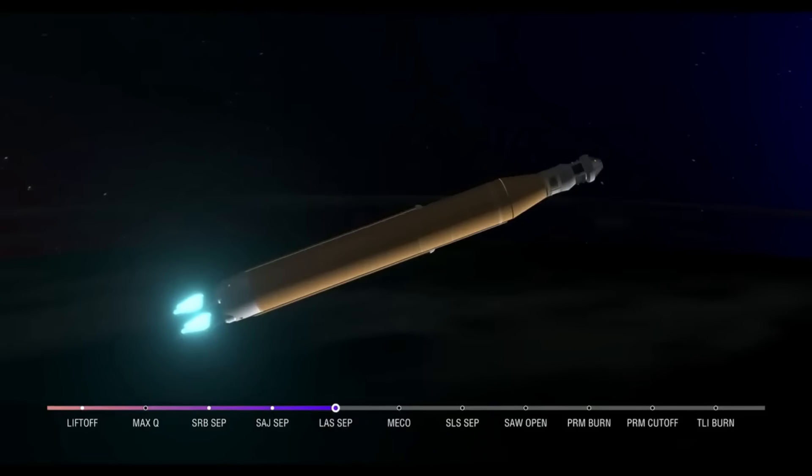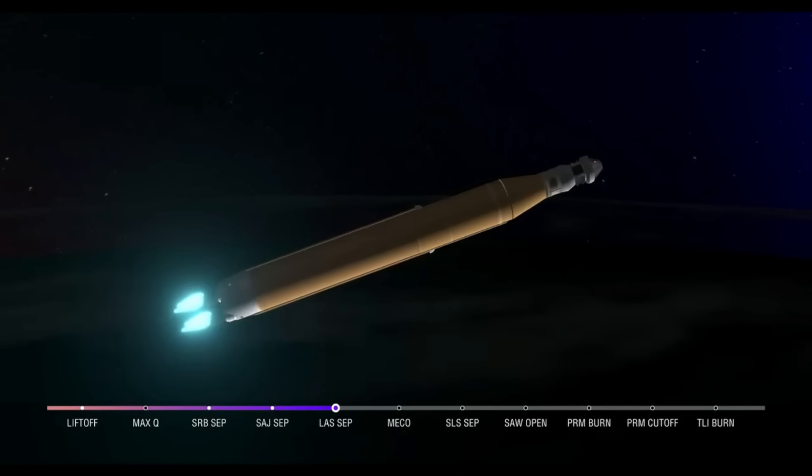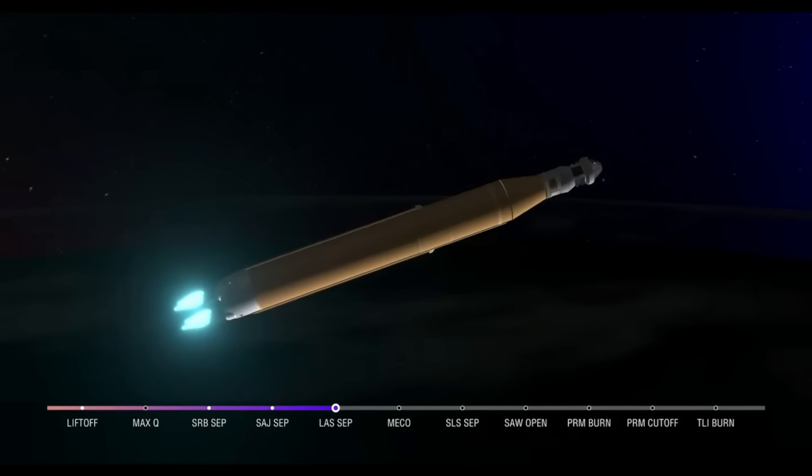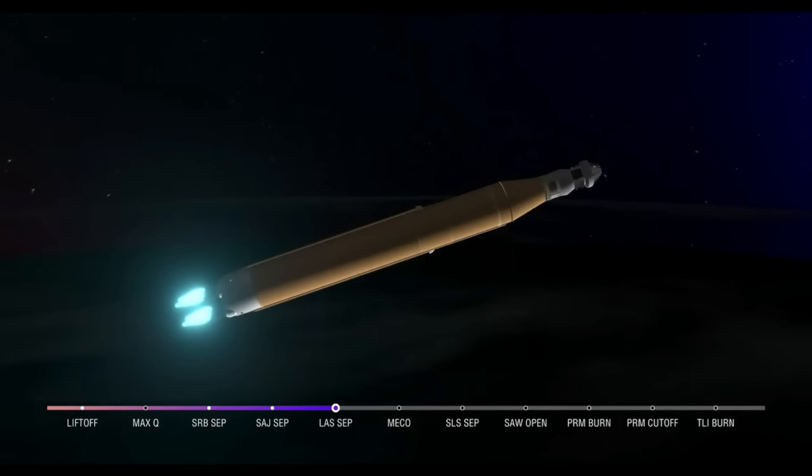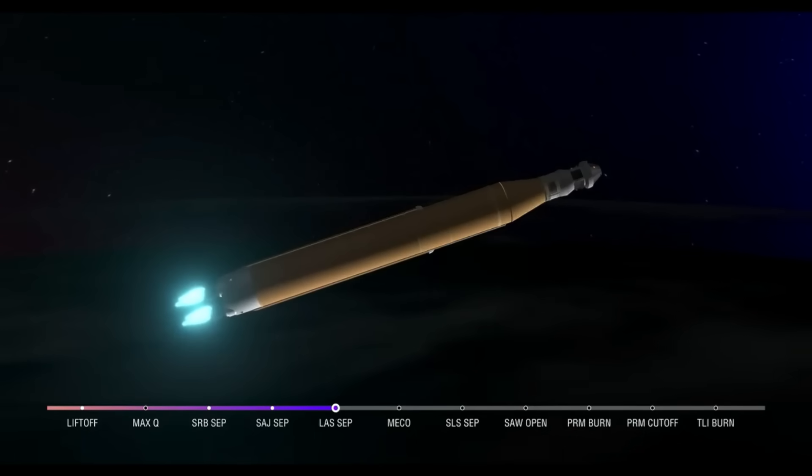Booster flight controller reports that the engines are looking good. Core stage main engine cutoff time is about 8 minutes and 3 seconds. We are now at 5 minutes and 11 seconds into the flight at 7,656 miles per hour. Still four good core stage RS-25 engines. The last time those core stage engines flew, they were taking space shuttles to orbit — and now with upgraded capabilities, they're launching the future of human spaceflight.